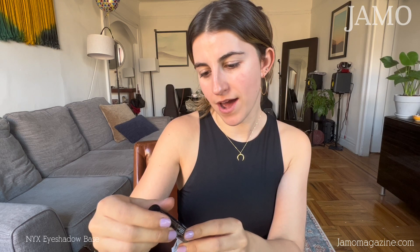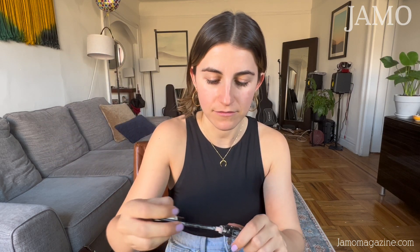The next thing I'm going to use is the NYX eyeshadow base. I put this on my eyes just to make sure that any eyeshadow I do — and today we're going to be doing eyeshadow — really stays on my eyelids for the whole night. I live in New York City and there's lots of pollution in the air, and you want to make sure that your makeup stays all night, especially for performing.